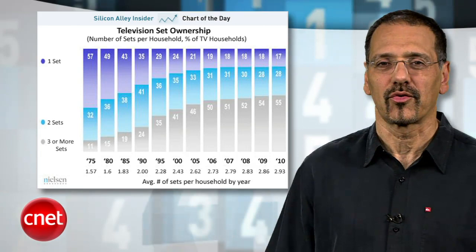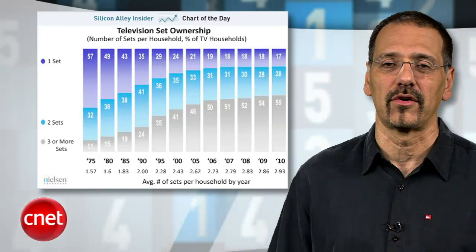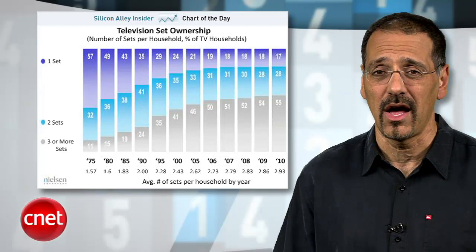Before we hit the number one present you should give your TV, look at how many TVs we own. Good grief — the latest Nielsen numbers show just 17% of households are scraping by with one television, 28% of us have two, and 55% of households have three or more. In fact, the average now is three TV sets in the home.